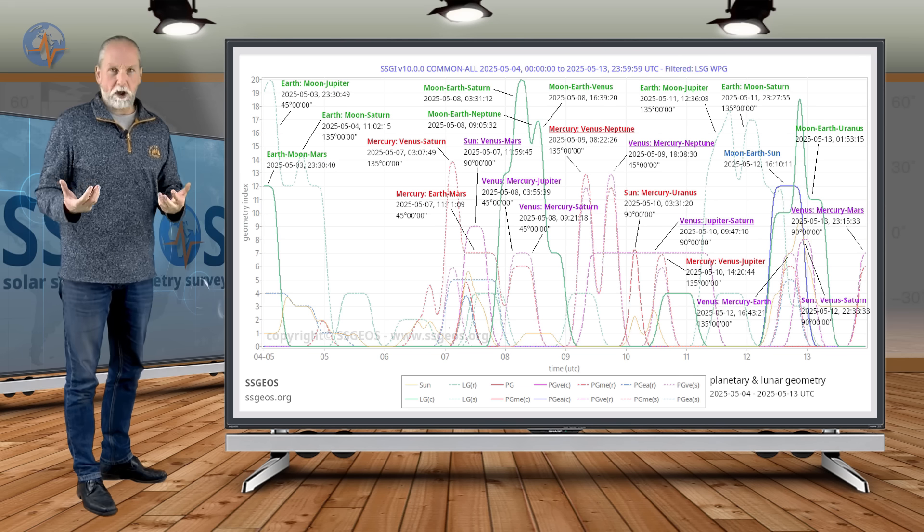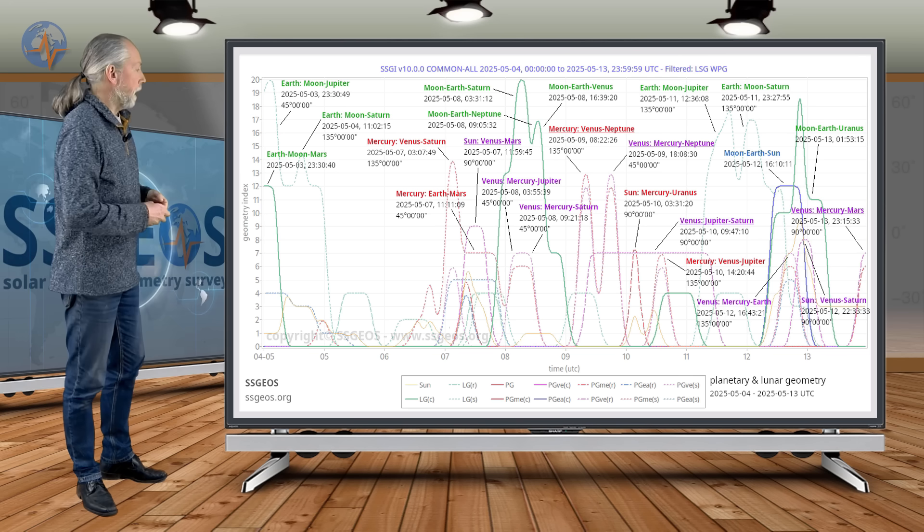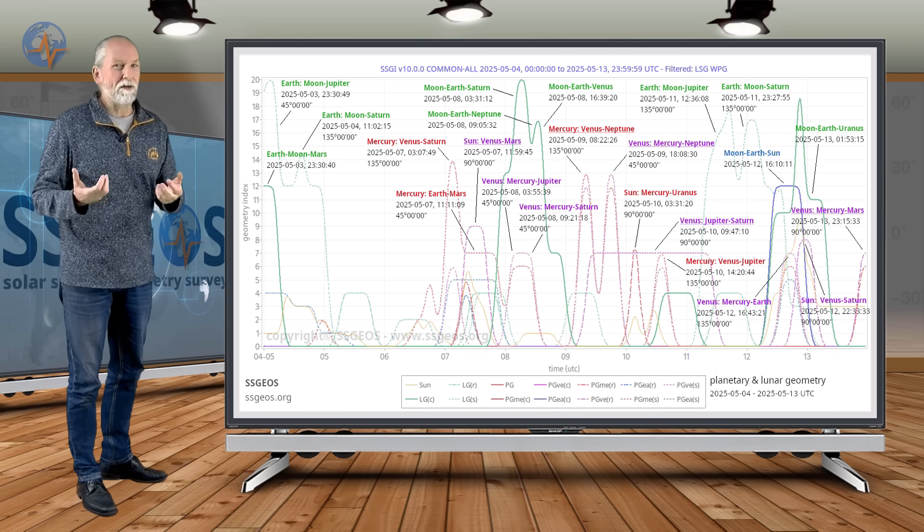We're probably going to see some seismic increase later today, tomorrow — higher magnitude 5, maybe a magnitude 6. I'm not sure.